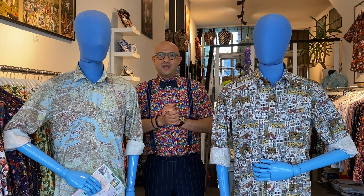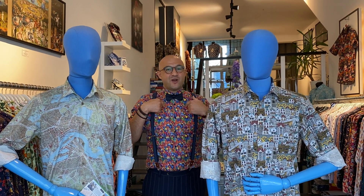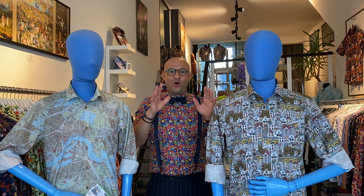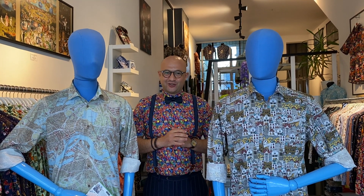I want to thank you for watching. If you have any questions about your orders, just mail us, or my WhatsApp number is in the contact form on our website. You can always WhatsApp me. Thanks for watching, and tot ziens at wallblitz.com — bye bye!